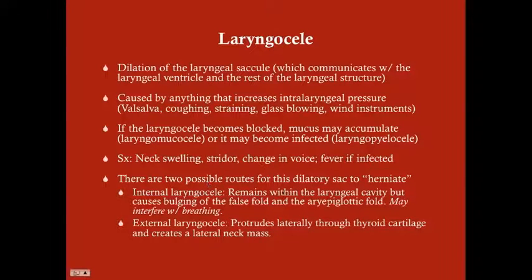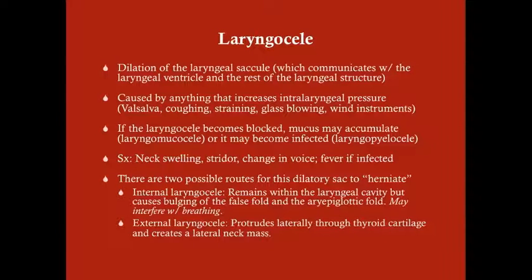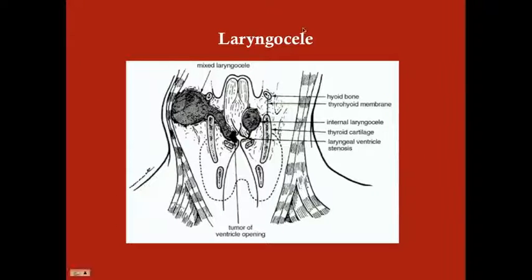There are two possible routes for the laryngocele sac. It could go internally — the sac goes medially, pushing the false vocal cords medially. This causes the laryngocele to remain in the laryngeal cavity while causing bulging of the false fold and the aryepiglottic fold, which can block the larynx from the trachea and interfere with breathing. Here's an example: the laryngocele is pushing up against the false vocal cords, and as it dilates, it pushes them medially, obstructing the airway.